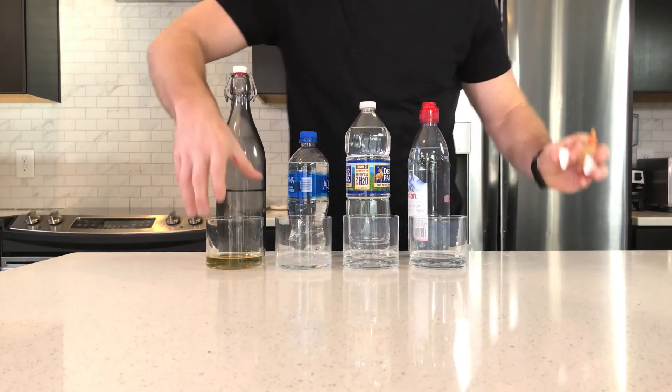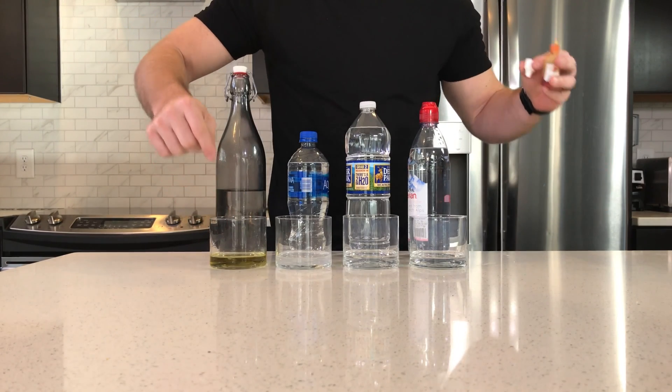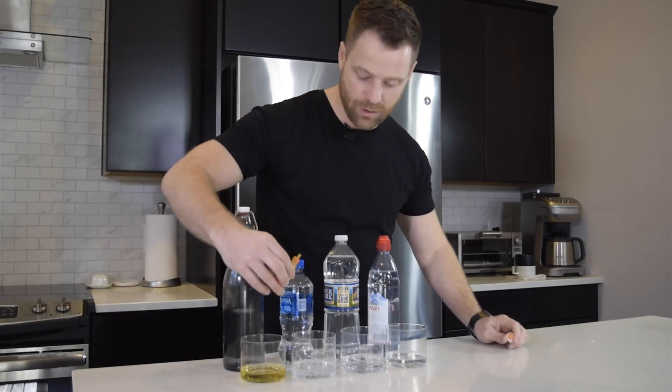Look at this. So when you mix it up a little bit, you start to see how yellow that actually is. That is very acidic. That's where disease thrives.